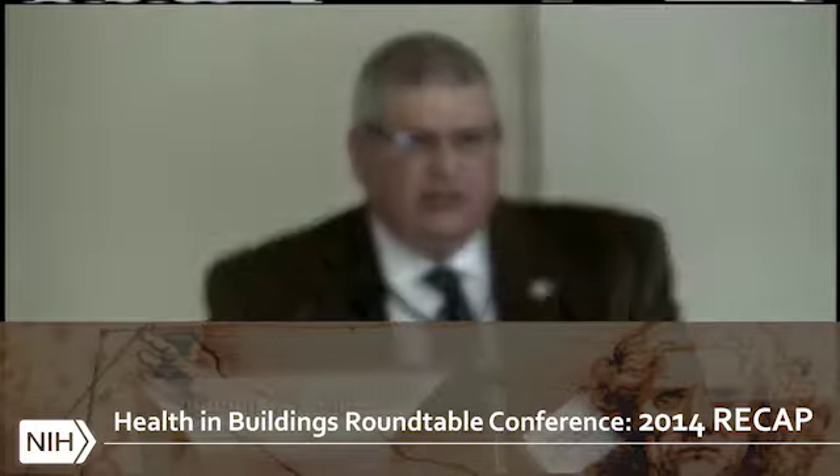Good morning and welcome to the National Institutes of Health campus. My name is Kenny Floyd, I'm the director of the Division of Environmental Protection here at NIH. We're honored to host today's meeting on human connection and the roles of materials in human performance and research translation in health-centered buildings. We also want to thank the USGBC's Building Council for sponsoring this event, along with the American College of Sports Medicine and the American Institute of Architects.